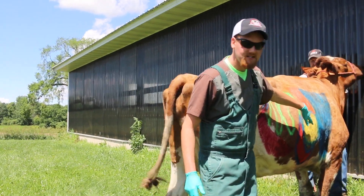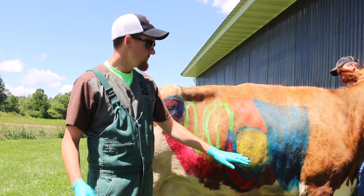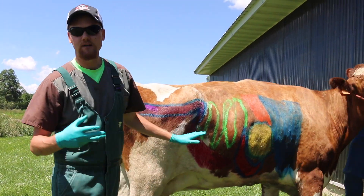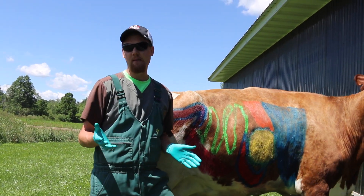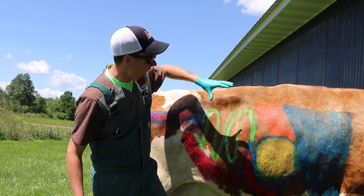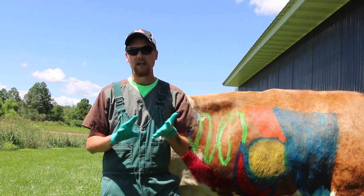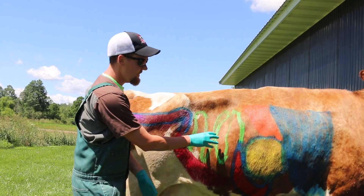As we move from the abomasum, where we have all of our chemical digestion and most food particles are broken up, we then move into our small intestine, which consists of the duodenum, the jejunum, and the ileum. All three parts are important but are about the same as in most mammals. What's going to happen in these areas is a lot of electrolyte absorption — sodium, potassium, calcium, magnesium — all those great minerals absorbed here in the small intestine.